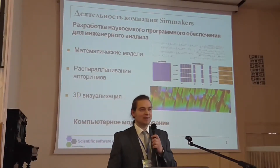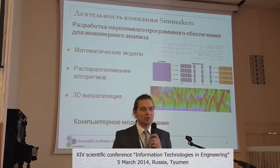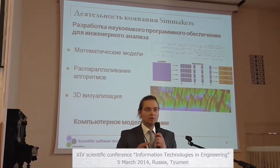Simmakers develops science-intensive software for computer-aided engineering — complex systems for computer modeling of physical and technological processes.